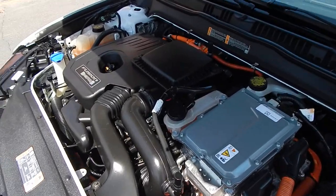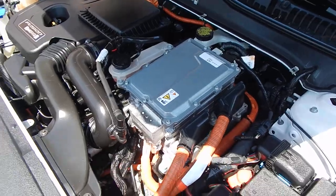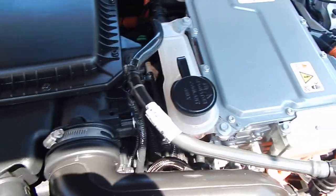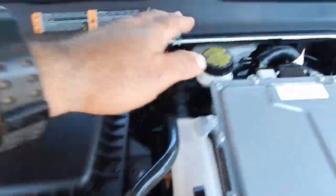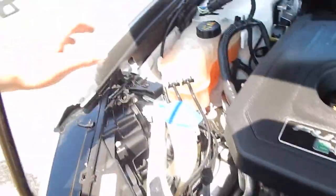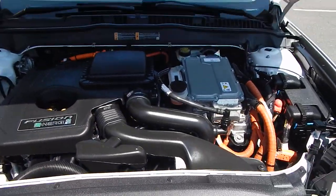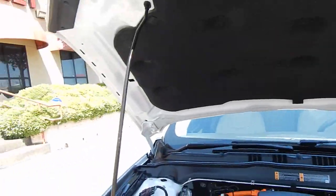Everything is nice and clean under the hood — no visible signs of any leaks from this perspective. 4-cylinder engine. You have your oil filler, dipstick, brake, coolant, and washer right over here. Very clean and tidy over here as well.